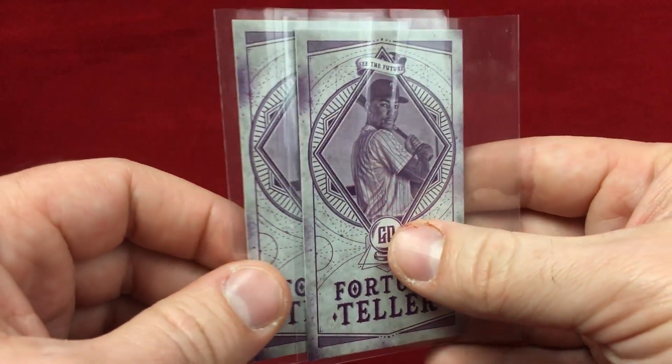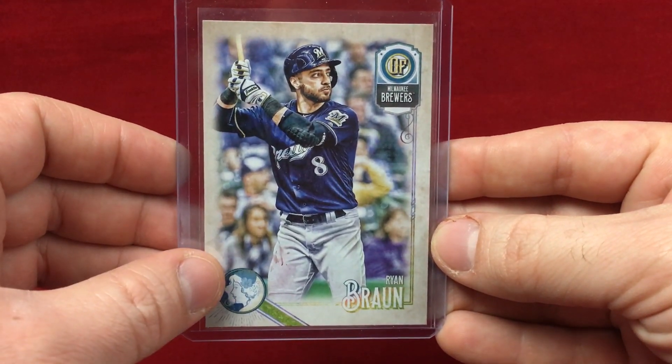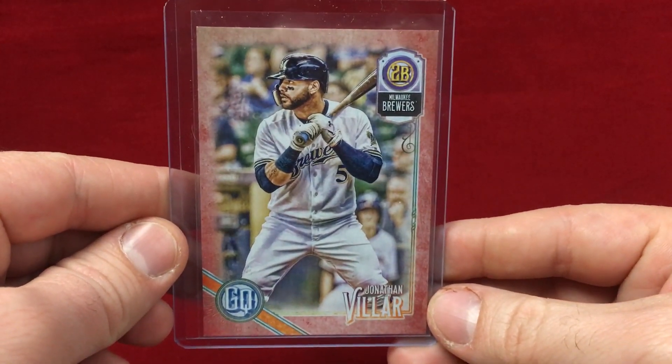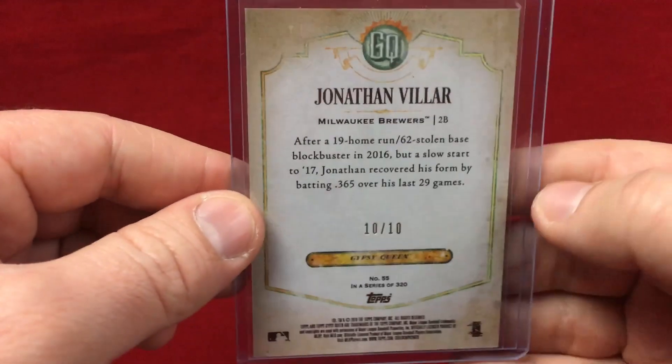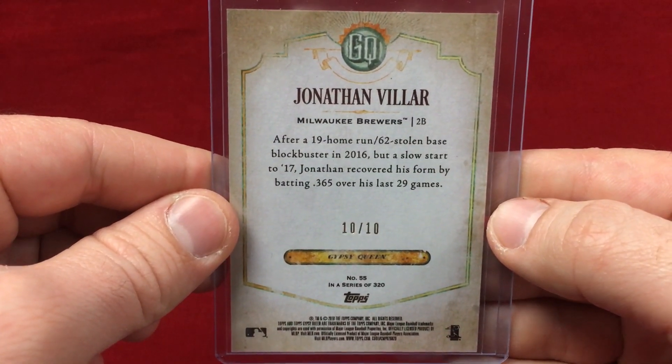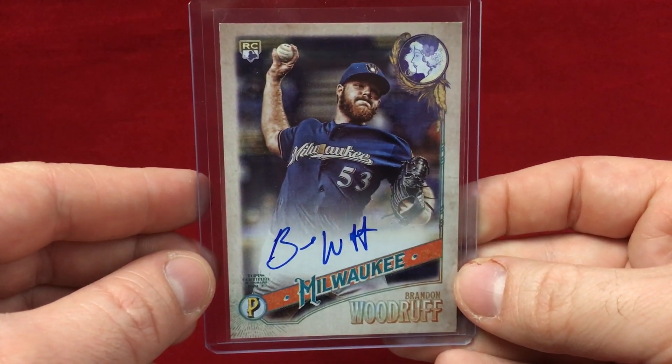Got a couple JP Crawford Fortune Teller inserts. We've got this Ryan Braun Gypsy Queen Logo Swap Parallel. Got a Jonathan VR Red Parallel — these are really tough, maybe one in a case. Number 10 of 10, so that's a nice little hit. Obviously not the greatest of players, but still a good hit. Got an auto of Brandon Woodruff, so that's a nice one. The autos in this product are sensational, they really pop.